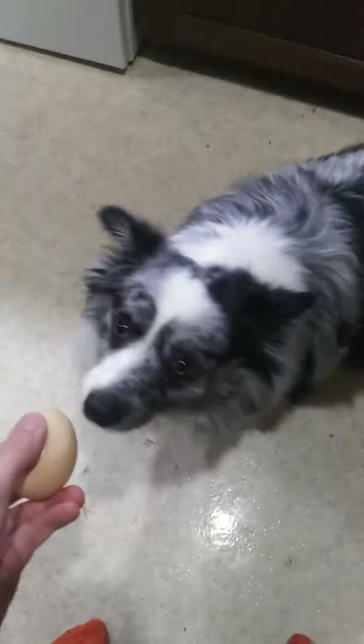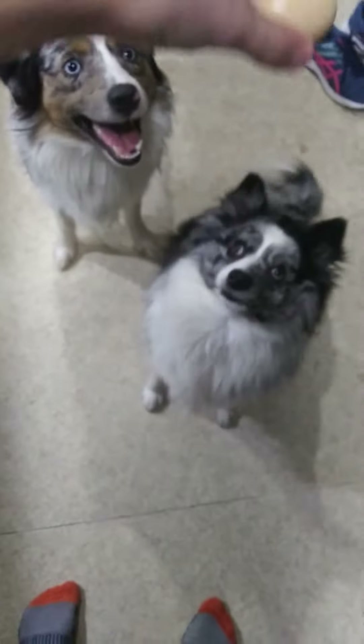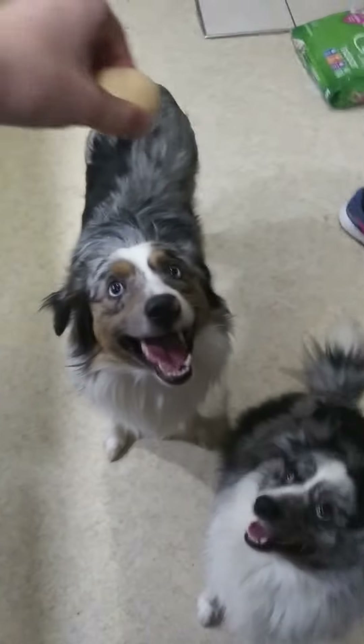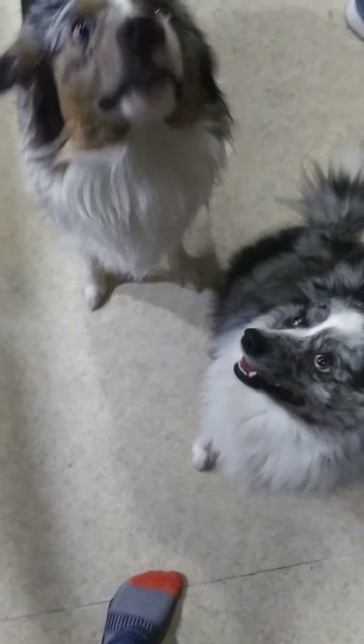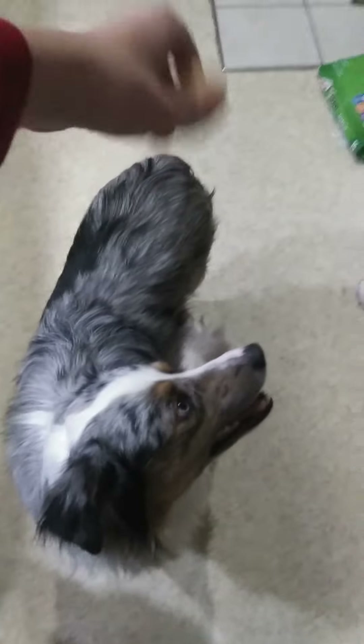Do you want a fried egg too, Ollie? No? Okay. Jump. Jump. Up, up.